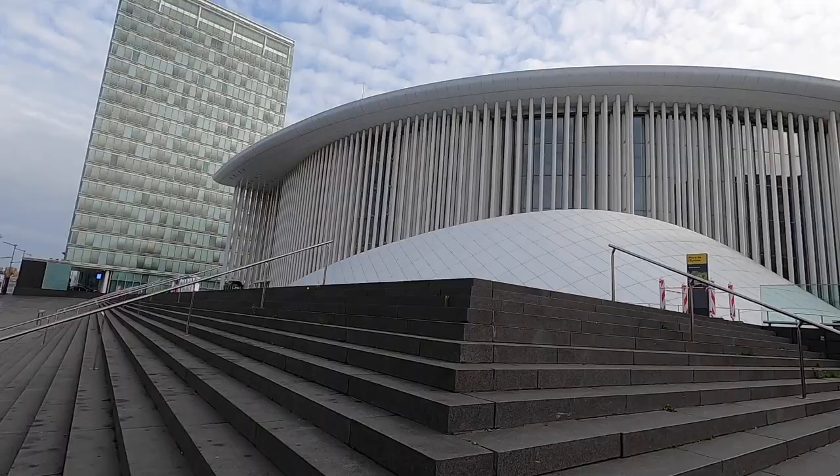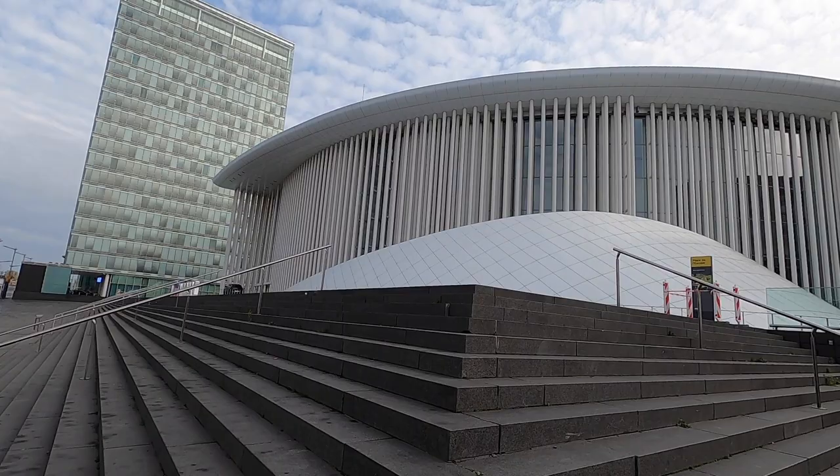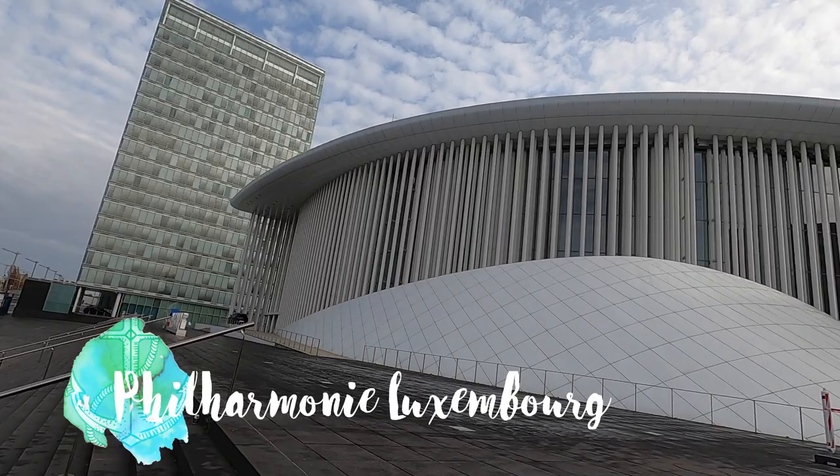It's absolutely gorgeous, and over here you've got the European Parliament Schumann building, and over there the Hotel Melia.